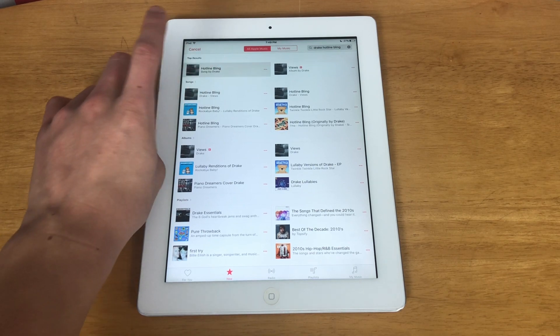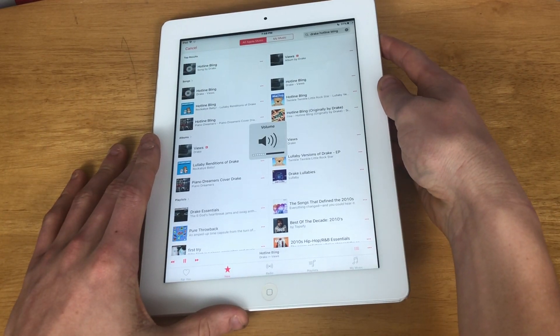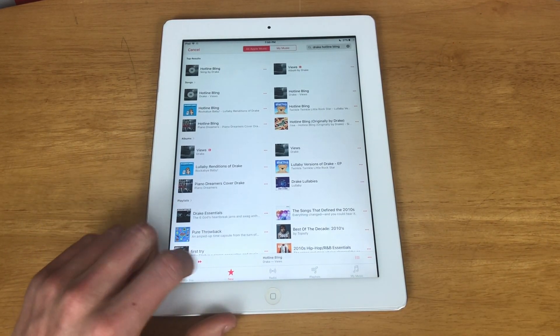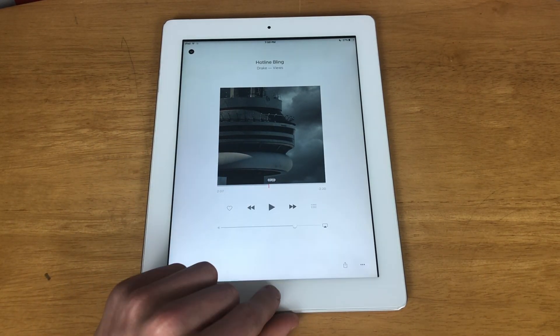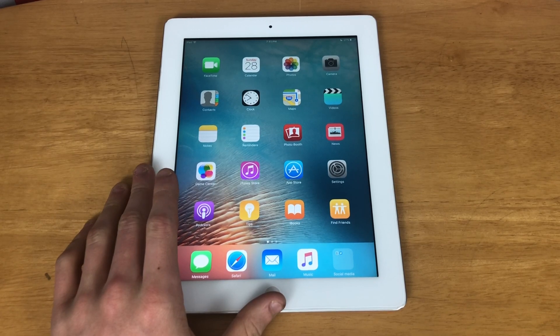Just to test it, let's make sure Apple Music works. As we can see, Apple Music still works perfectly fine.